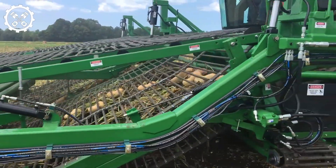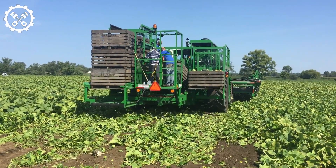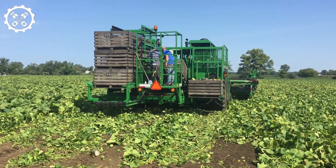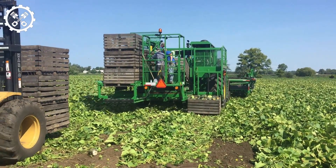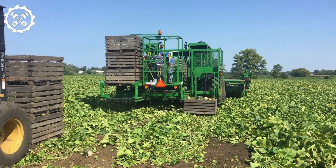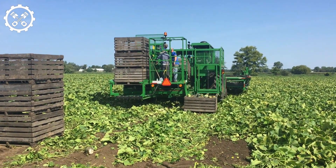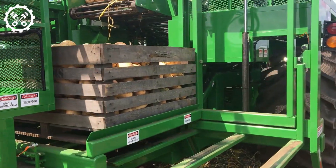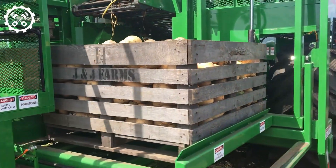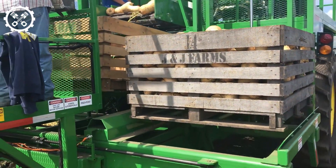The Vogel Squash Harvester stands out as a reliable and versatile machine, poised to enhance the efficiency and profitability of any squash farm. Squash, recognized as one of the most versatile and delectable vegetables globally, boasts excellent health benefits with its rich vitamin content. This herbaceous annual vine, characterized by its creeping and trailing growth, yields vegetables of diverse shapes, sizes, colors, and markings, featuring a corky surface on the peduncle.